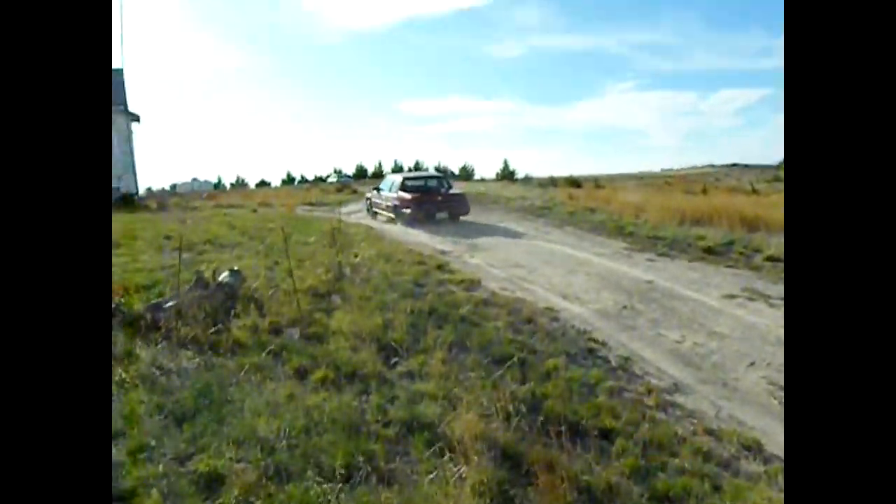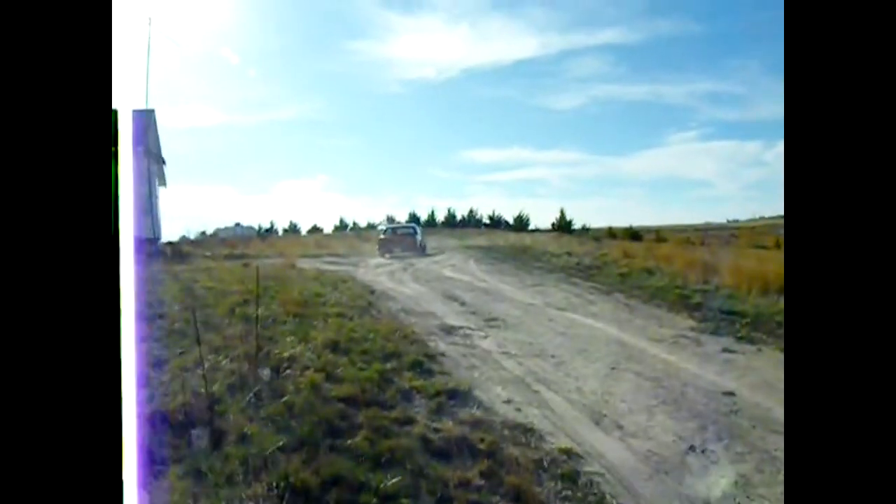Sorry for the shaky vid. I'm walking while I'm doing this and I don't have any of them fancy contraptions.